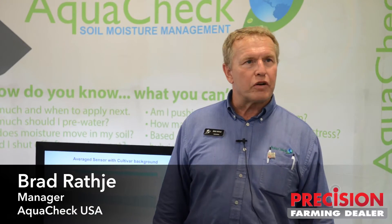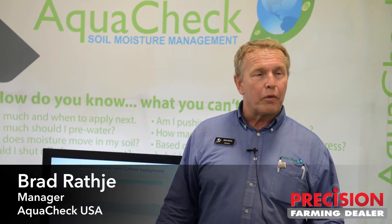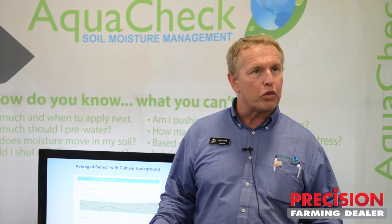I'm Brad Rathje, the manager of AquaCheck USA. It's a division of the Van Waal Group. We are responsible for distributing and supporting AquaCheck probes for North America.